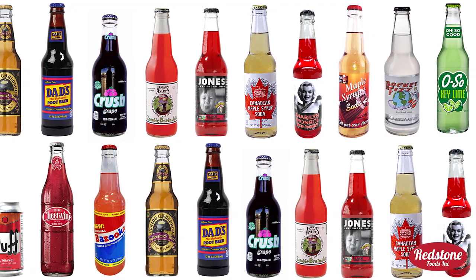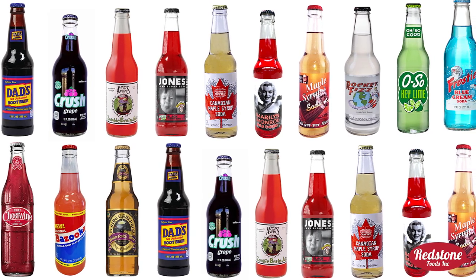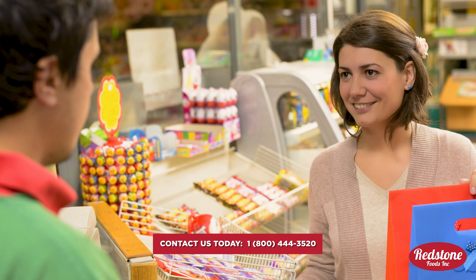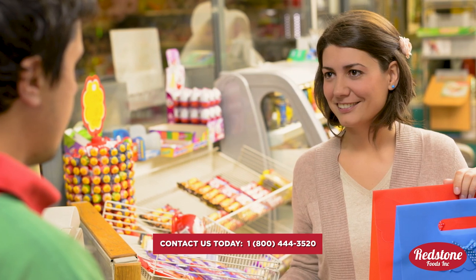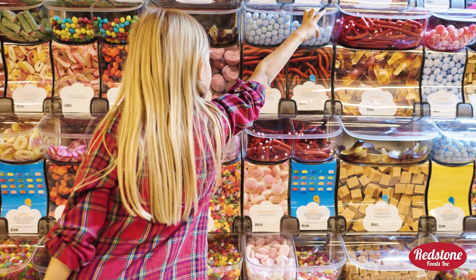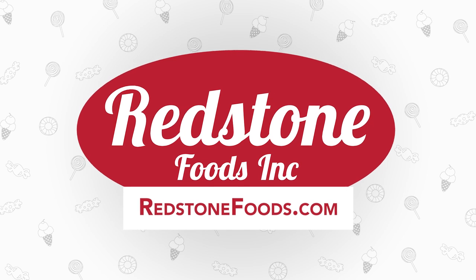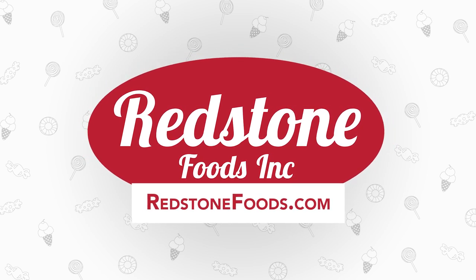With the explosion of flavors available today, it's a good idea to add glass bottle craft soda to your store's collection. If you have any questions, contact a dedicated account representative today — we're always here to help. We'll help you keep your shelves stocked with today's most popular glass bottle sodas. Check out our wide selection of over 500 craft sodas today at redstonefoods.com.